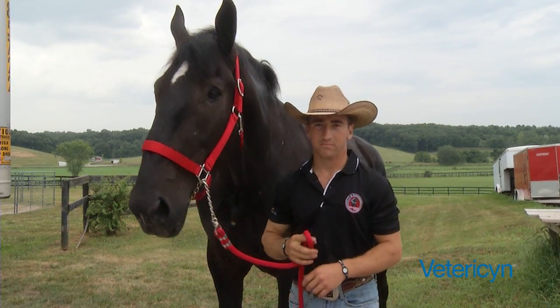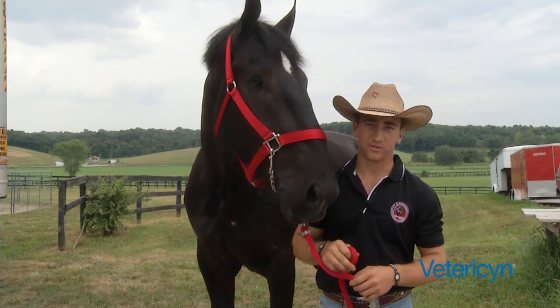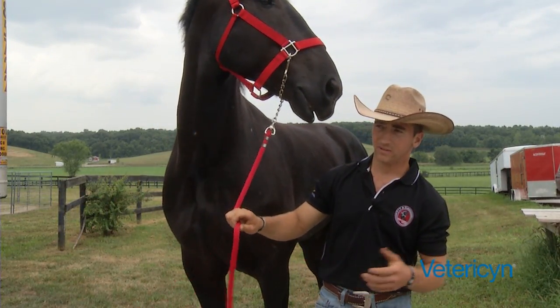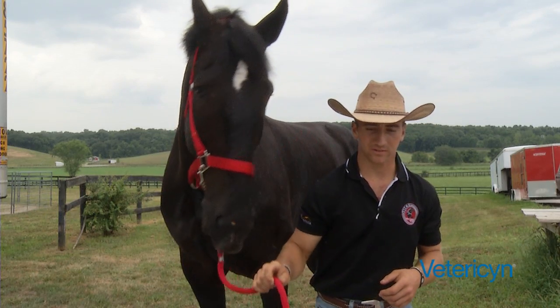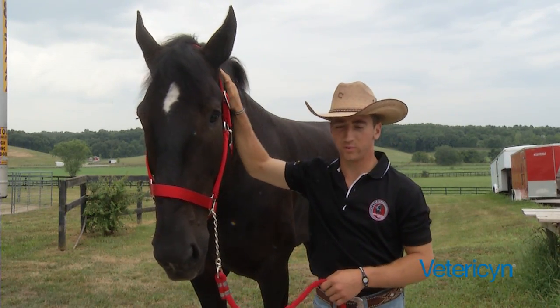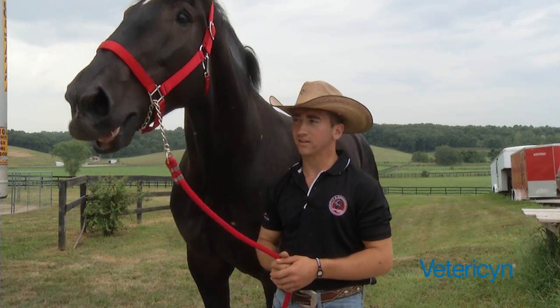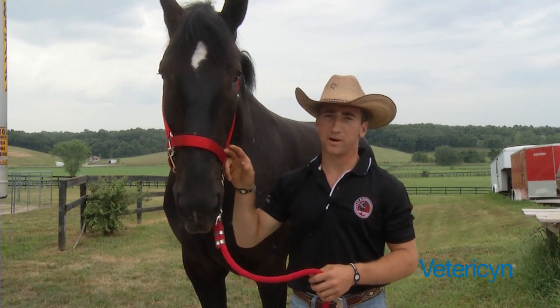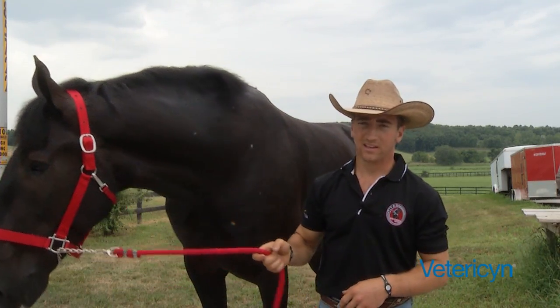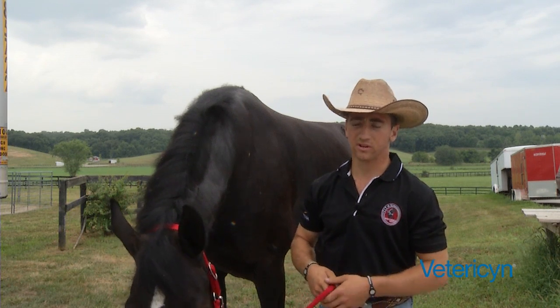Due to the traveling and everything that we do and the handling of the horses, we always encounter some major and minor scrapes and bruises, and we're always trying to find a good cure for them. Recently I was introduced to the Vetresen product from Brad Gordon at the vet clinic, and I took some home and had really amazing results with it.